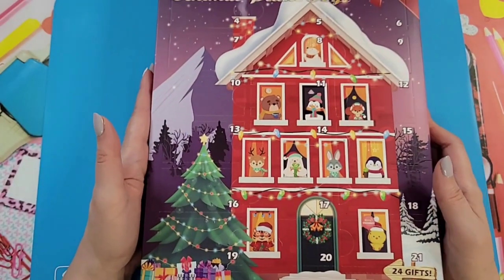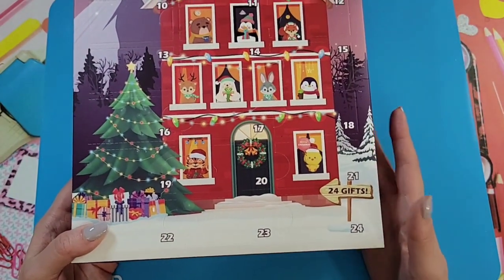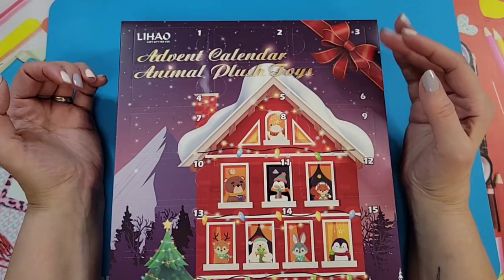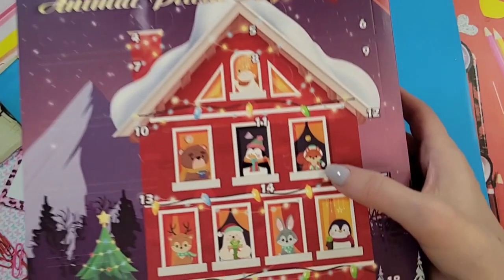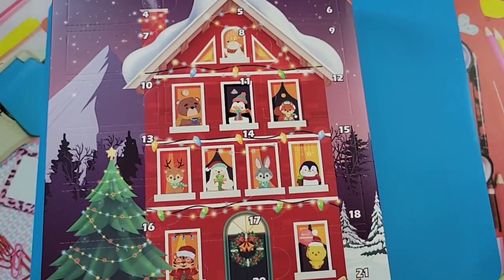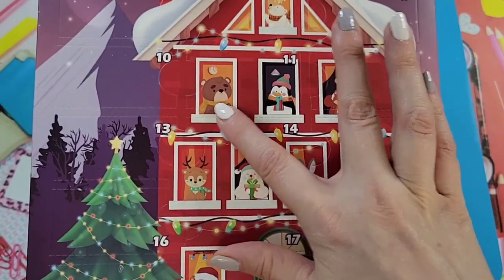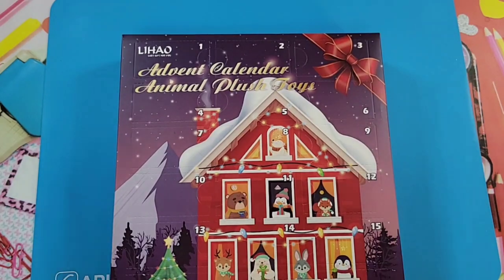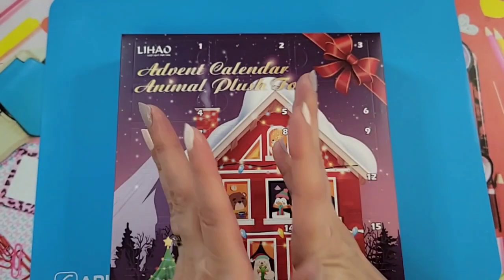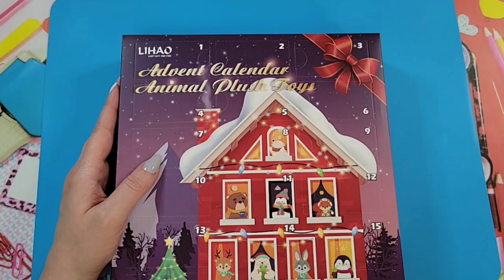This calendar goes all the way to 24 — I wish it went to 25, but it goes to 24. In the listing it said there were little plush animals inside, so guessing with the theme on the front — penguins, a tiger, a little chick, reindeer, bear, a squirrel — I hope I get a squirrel; squirrels are one of my favorite animals! I'm really interested, and I'm praying this is going to be a good one and not a dud. But even if it's a dud, it'll give us a laugh. Let's start with day number one.